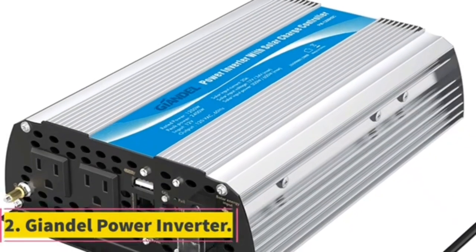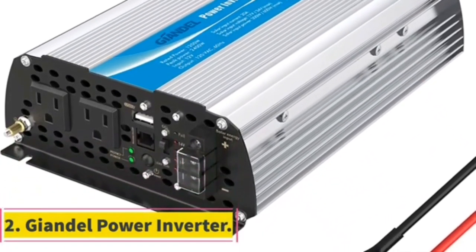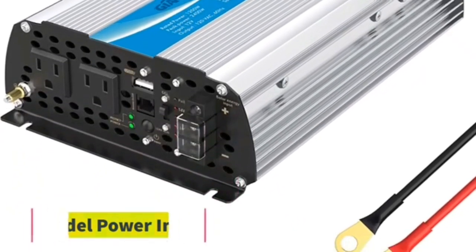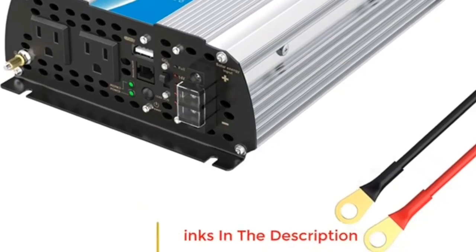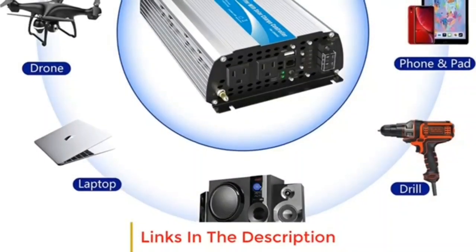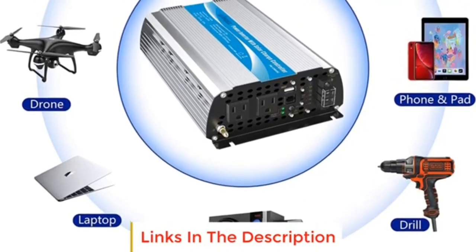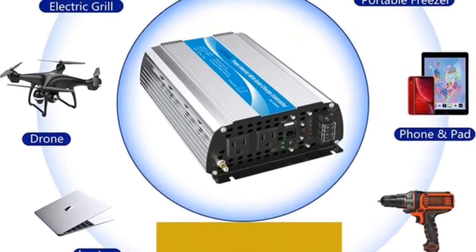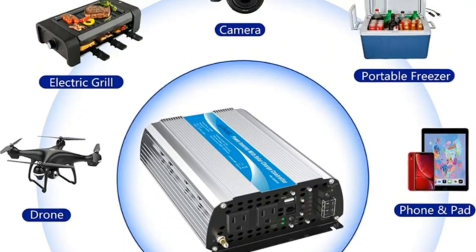Number 2. 24V 3000W pure sine wave inverter — heavy-duty 3000W 24V pure sine wave with 6000W peak power, LED display, 120V AC dual outlets, and one 2.4A USB port. The remote control with 15-foot cable makes it more convenient to control the inverter on and off when applied to RVs, trucks, cars, and solar systems.